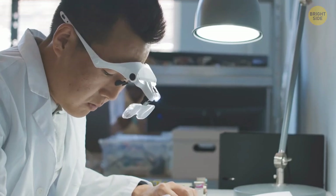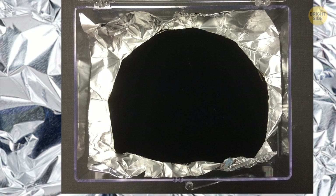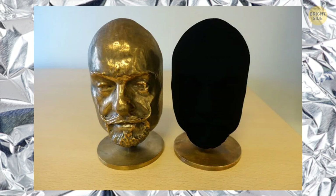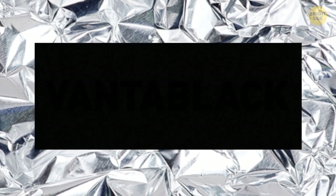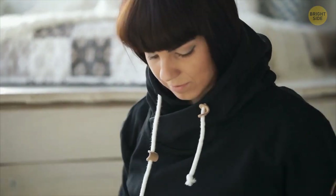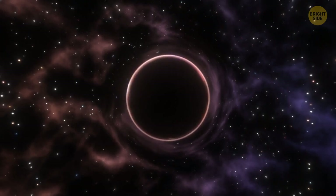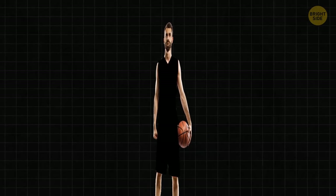Scientists have also just invented the world's blackest black, or the darkest material on Earth. It's a pigment that can easily confuse your eyes — you can't determine its shape and form when looking at it. It's called Vantablack, and it's made out of carbon nanotubes. They absorb 99.96% of all light that hits their surface. For comparison, any other standard black surface — like that of your hoodie or a wall — can absorb anywhere between 95% and 98% of light rays. It's easy to see why people describe this material as a black hole. The shape of the human body would become invisible altogether, and you'd end up looking two-dimensional.